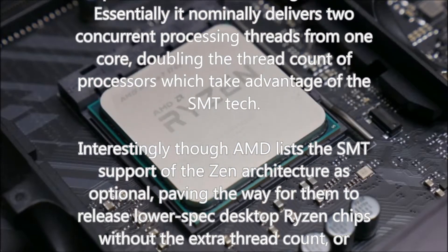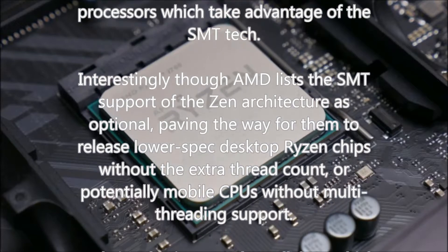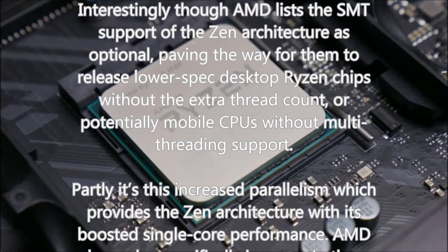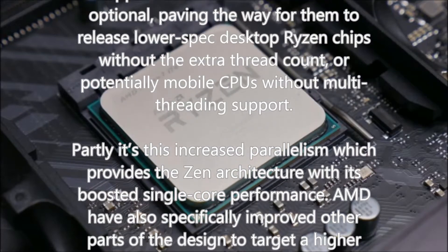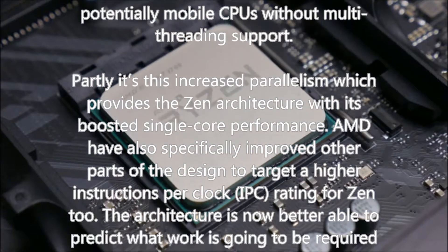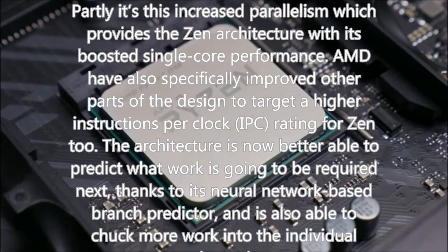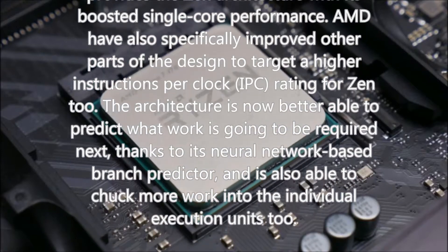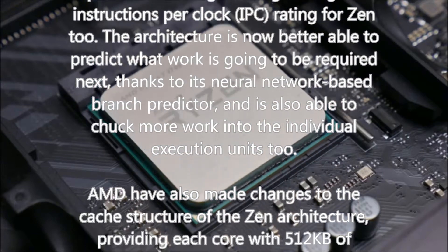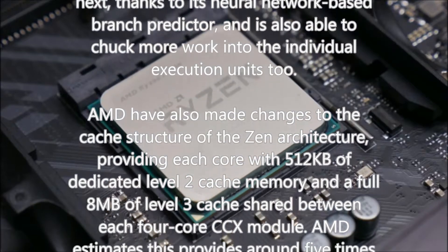Partly it's this increased parallelism which provides the Zen architecture with its boosted single-core performance. AMD have also improved other parts of the design to target a higher instructions-per-clock rating. The architecture is now better able to predict what work is required next, thanks to its neural network-based branch predictor, and can also push more work into individual execution units. AMD have also changed the cache structure, providing each core with 512KB of dedicated L2 cache and 8MB of L3 cache shared between each 4-core CCX module — around 5x the cache bandwidth per core compared with the final excavator generation of the bulldozer family.